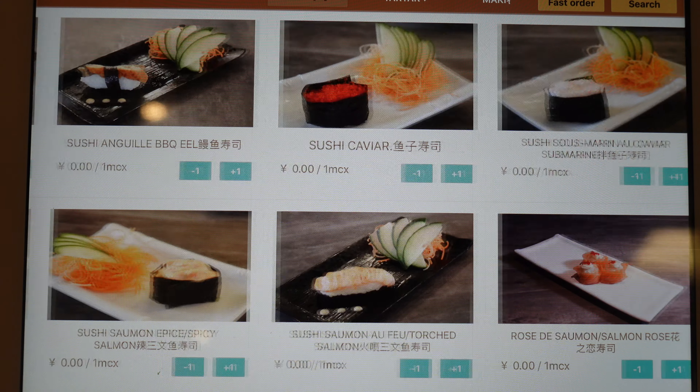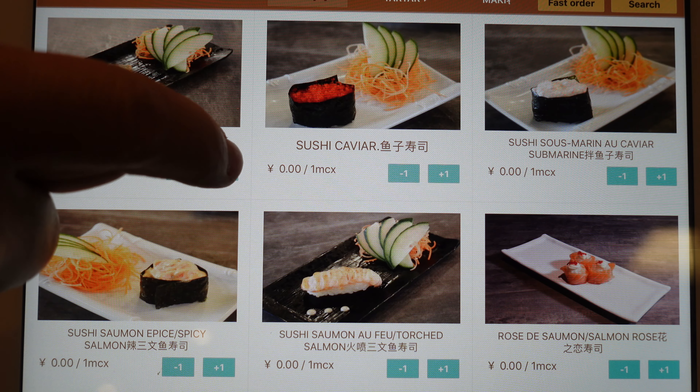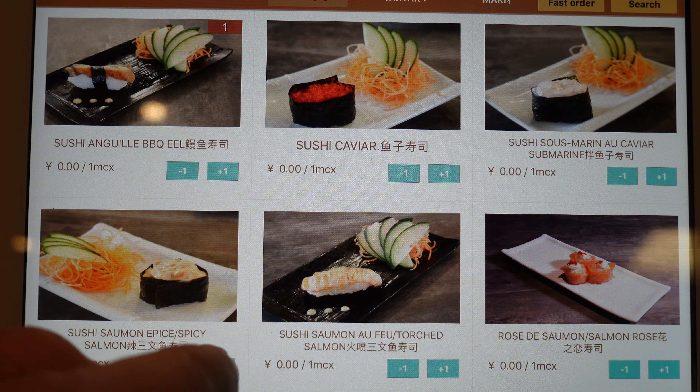Hello everyone, I hope you're doing great. Today I'm reviewing an all-you-can-eat sushi and Asian food place in Montreal South Shore.